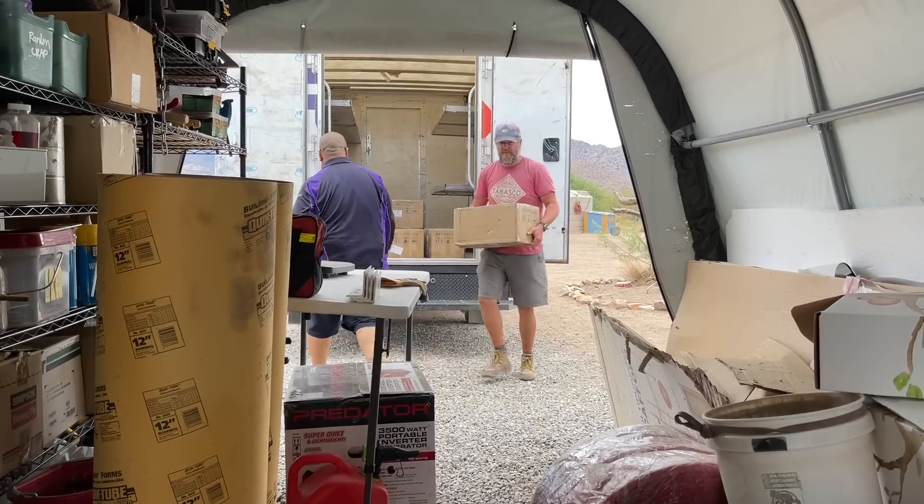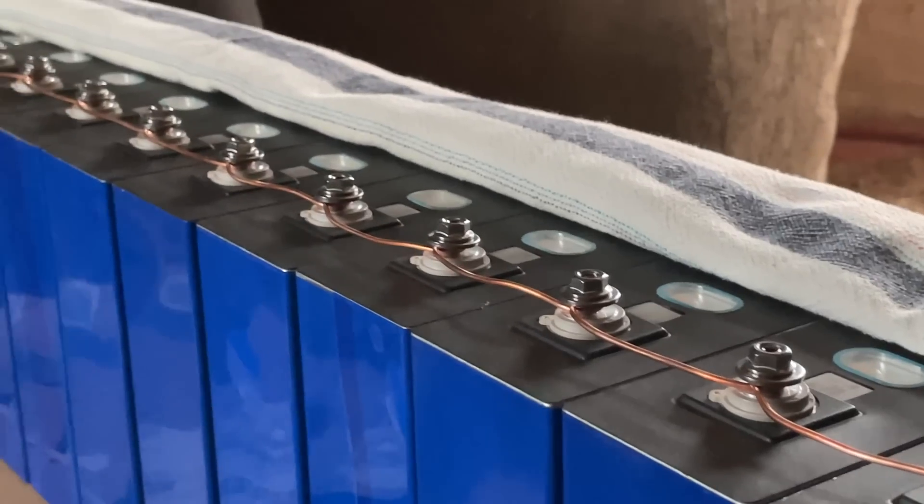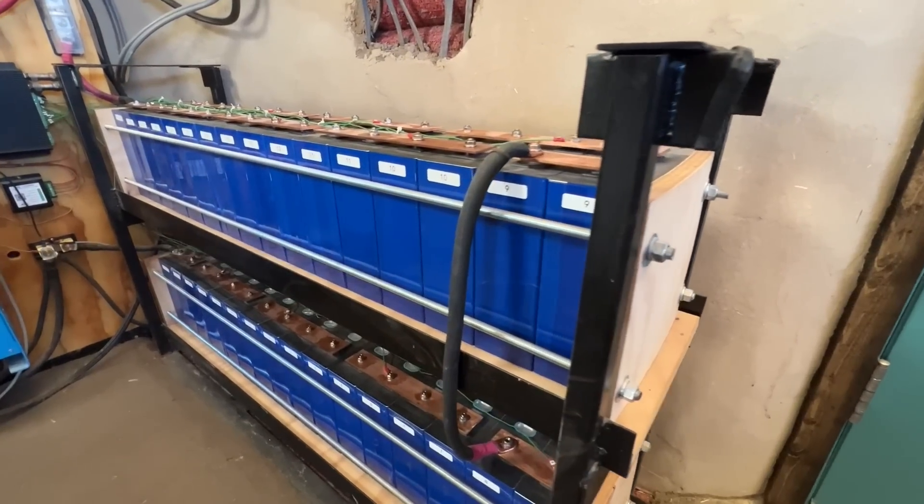Thankfully, our cells did show up top balanced and in pristine condition, so we were able to recommend this route for those looking to save as much money as possible by DIYing their own battery bank. But the biggest issue with the whole thing was the length of time it took to receive those cells — having to plan two to three months in advance was tough.